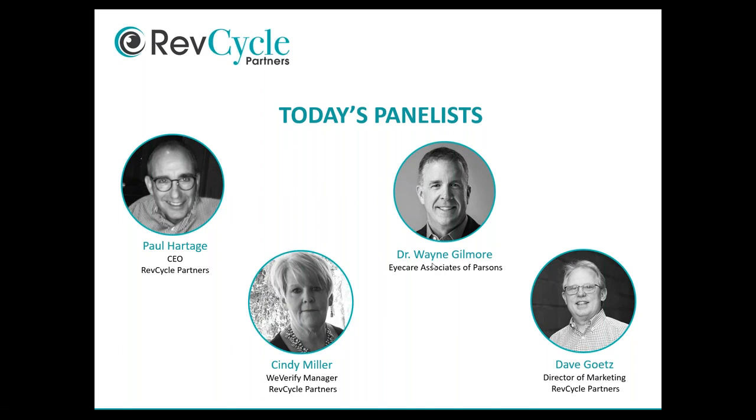I'd like to introduce our panelists. First is Dr. Wayne Gilmore of Eye Care Associates of Parsons, Kansas. Dr. Gilmore, we're grateful you're here. He practices with another optometrist, Craig Newland, in rural southeast Kansas. He's been there 22 years, starting his 23rd year. He's married, father of four — including triplets turning 22 on March 29th and a seven-year-old. He loves optometry, online discussions, and is a runner awaiting Boston Marathon results.